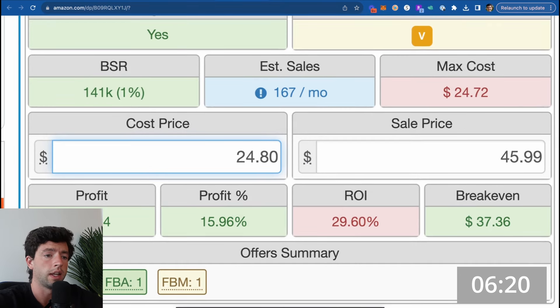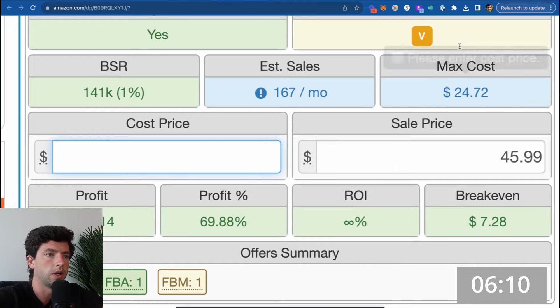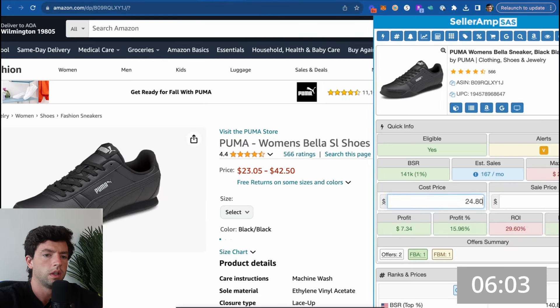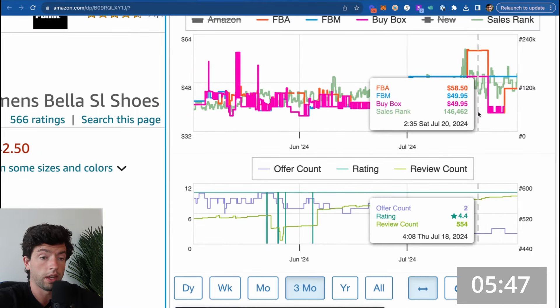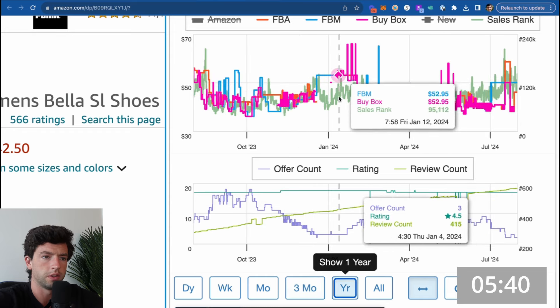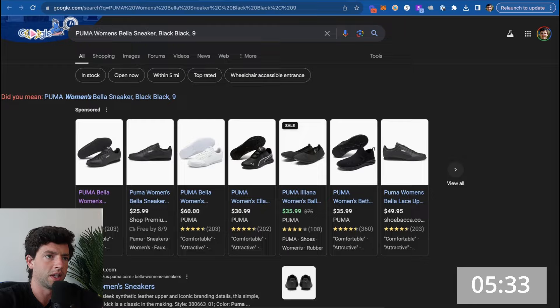I'd recommend looking into discounted gift cards as well — say there's 7% discounted gift cards on Top Cashback or CardBear. Taking $31 off 20% and then off another 7%, that puts us at about $9 profit on a $23 purchase, which isn't bad as long as there's movement. Looking at the chart, it was buy-boxing at $49 very recently. Competition went way down and price went way up during Q4 — absolutely the type of trend we want. It's not quite good today, but definitely worth watching.